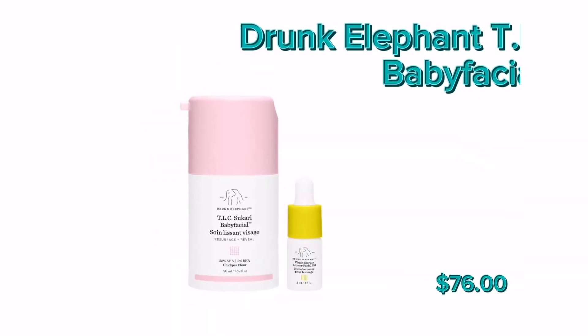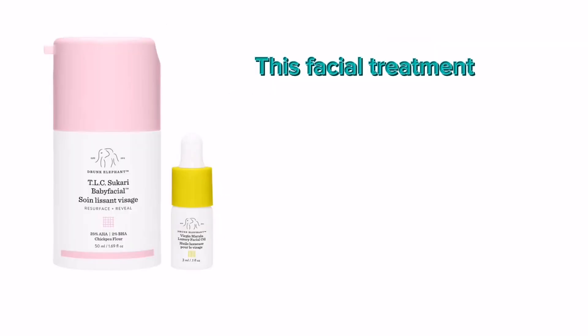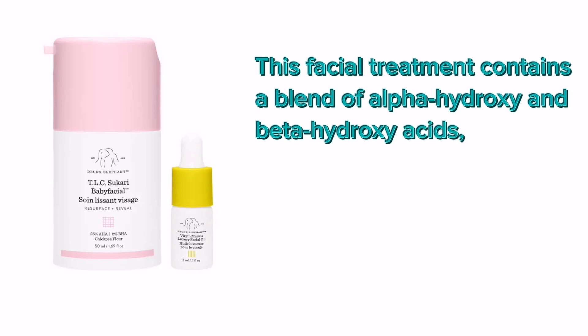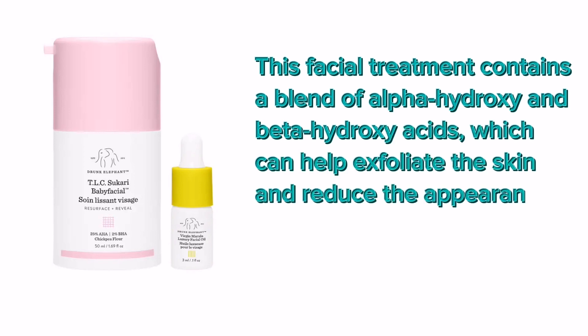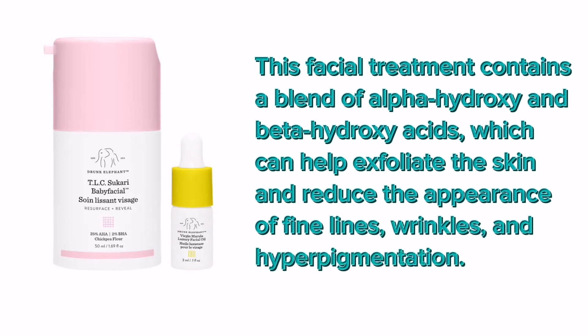Number 5: Drunk Elephant T.L.C. Sukari Babyfacial. This facial treatment contains a blend of alpha-hydroxy and beta-hydroxy acids, which can help exfoliate the skin and reduce the appearance of fine lines, wrinkles, and hyperpigmentation.